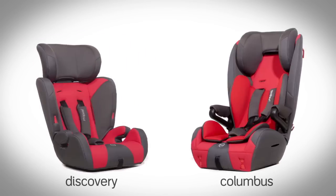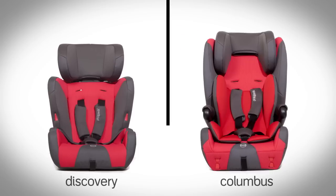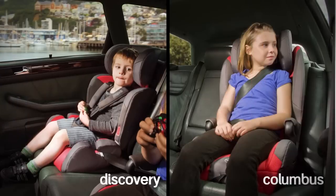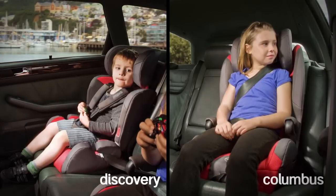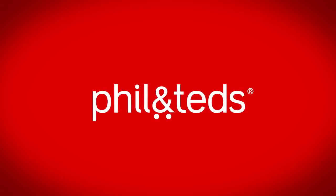Discovery and Columbus adapt to the changing needs of your family, offering comfort and support from 12 months to 11 years, making them two of the most versatile car seats on the market. Visit philandteds.com for more information.